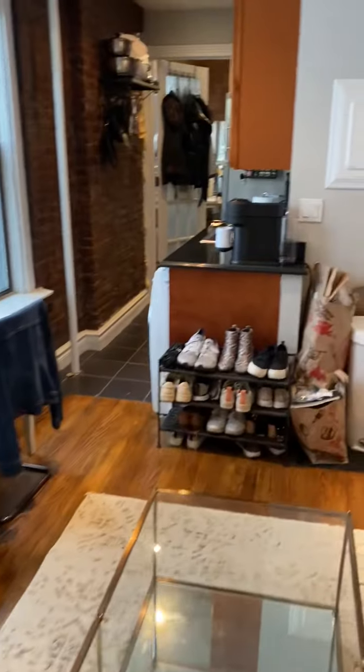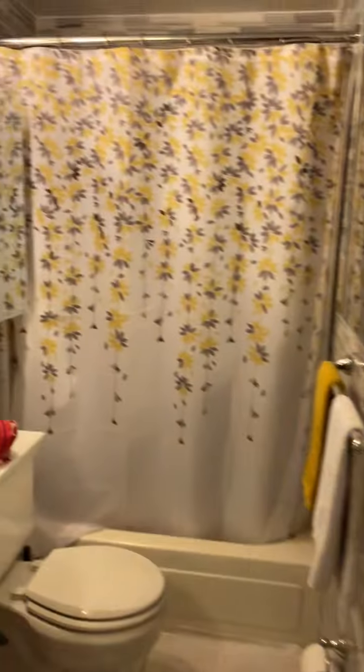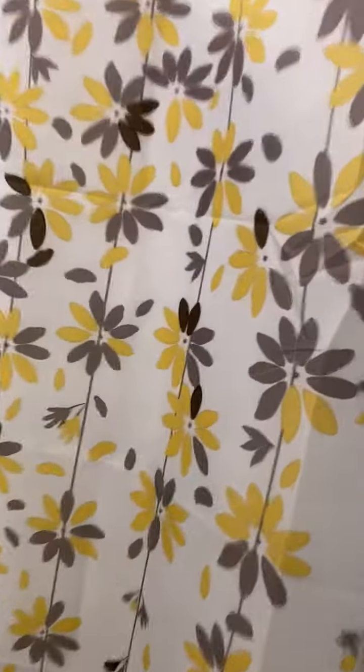Coming back this way, we keep our trash and recycling right here. There's a nice bathroom with a lot of storage space. All of these cabinets open up. It's not super clean but there's the shower.